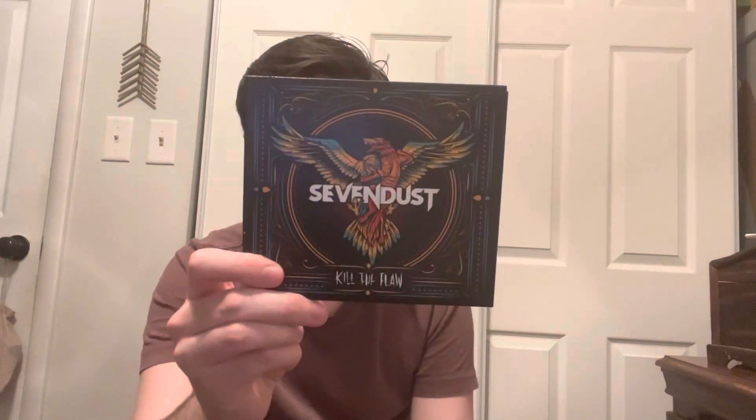So with 7 Dust here, we got Kill the Flaw, and then we got their album Cold Day Memory. This is a two-disc edition, which is nice. So those are the two 7 Dust CDs that I got. Both of those I actually got at the exchange.